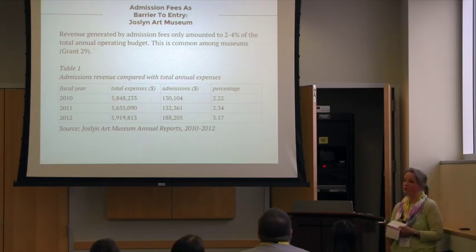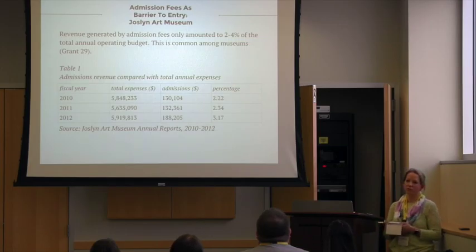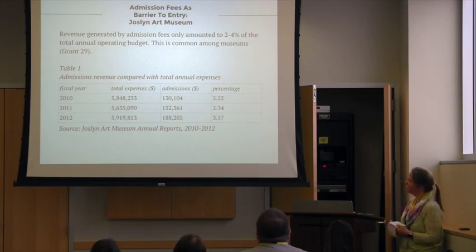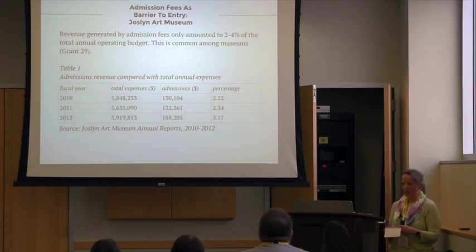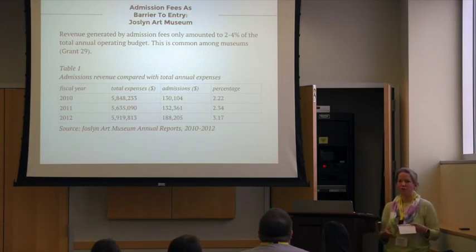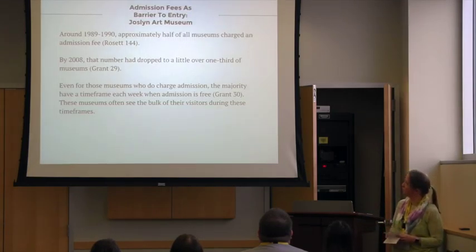That's pretty common among most museums. Government funding is not a big source of revenue for most museums — the exception is the Smithsonian Institution, since that's the National Museum System. But most museums, like the Joslin, depend on revenue from memberships, corporate contributions, individual donations, rental of their space, special events, and of course gift shops and cafes.